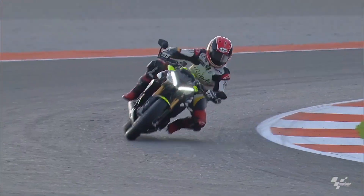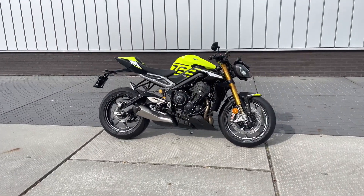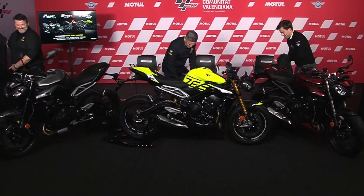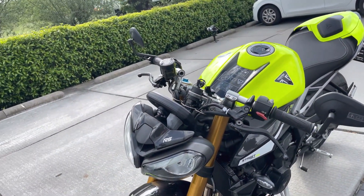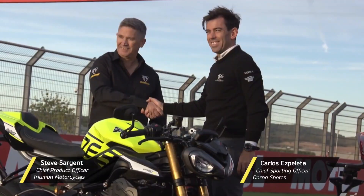Agile geometry for enhanced handling: for those who crave nimble handling and an agile feel, the RS and Moto2 Edition models offer a more aggressive geometry. Triumph has raised the rear ride heights and steepened the rake, resulting in sportier handling characteristics. This means slightly higher saddle heights, but Triumph has considered riders with shorter inseams by offering low seat options.